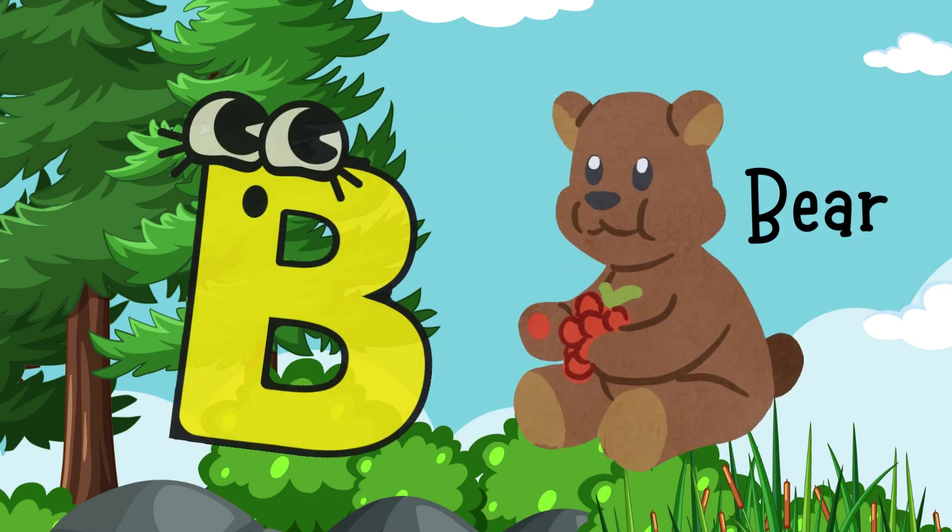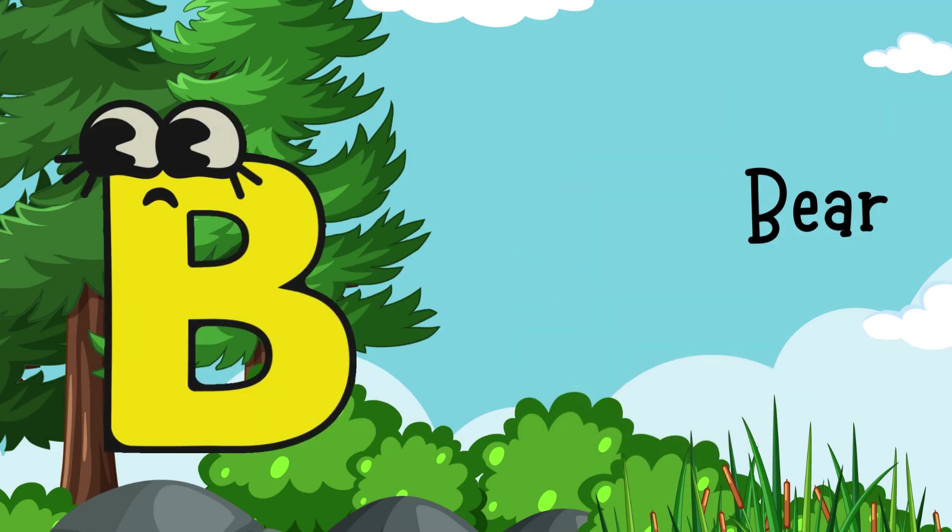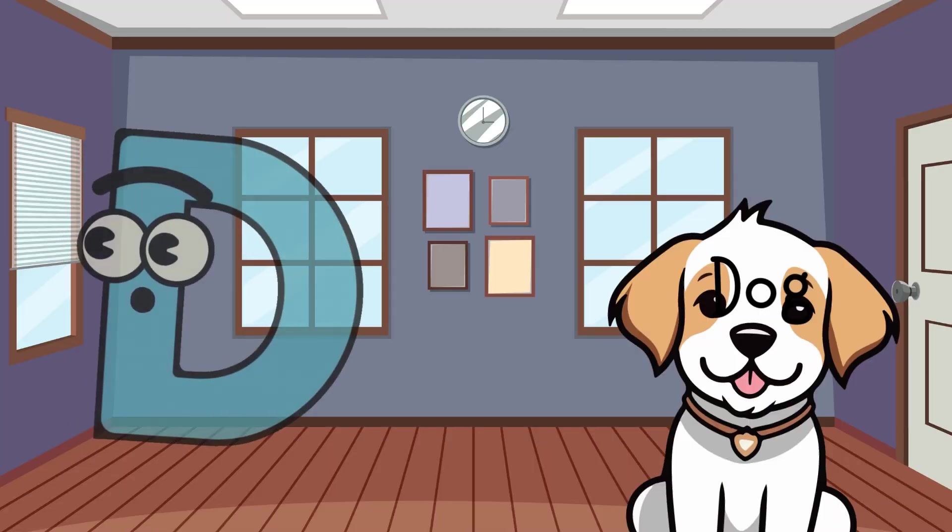A for Ant, B for Bear, C for Cat, D for Dog.